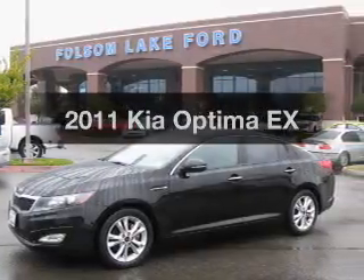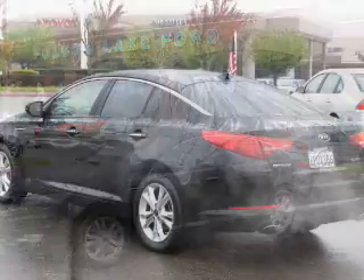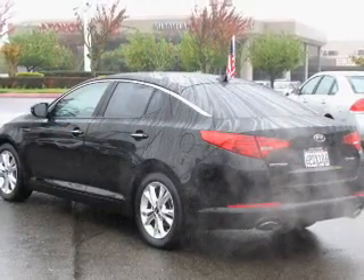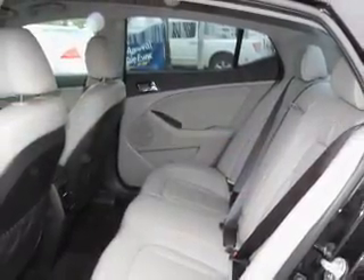Check out this 2011 Kia Optima. If you're looking for a first-rate auto, this one could be yours today. The powertrain includes front-wheel drive with an efficient four-cylinder engine connected to a smooth-shifting, six-speed automatic transmission.